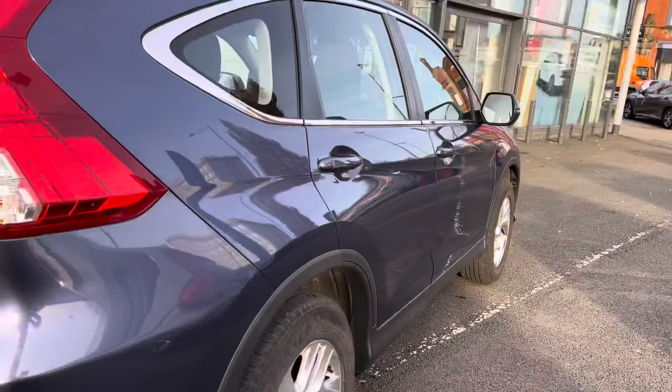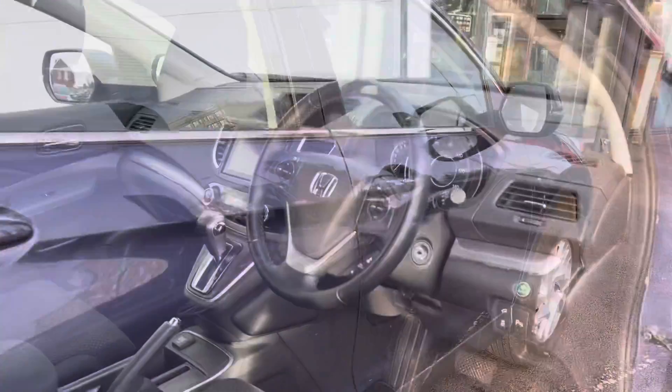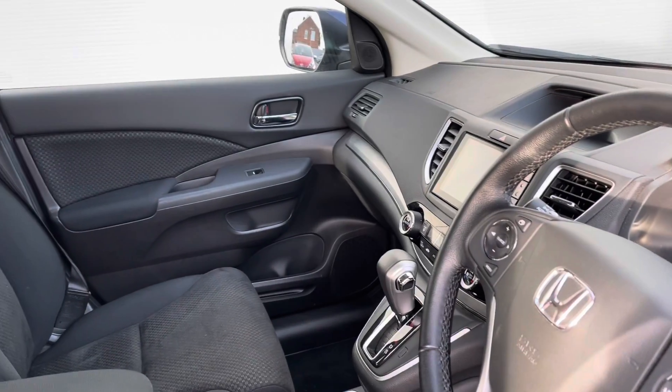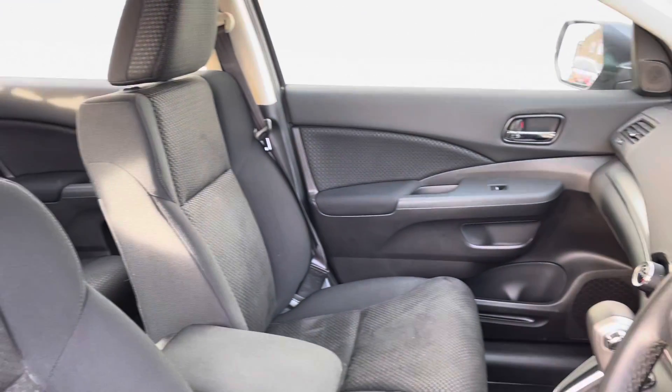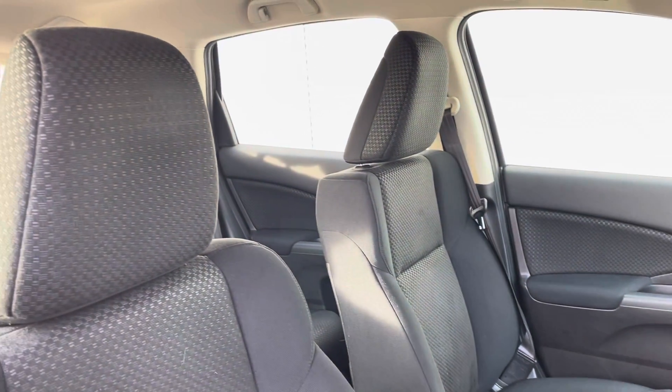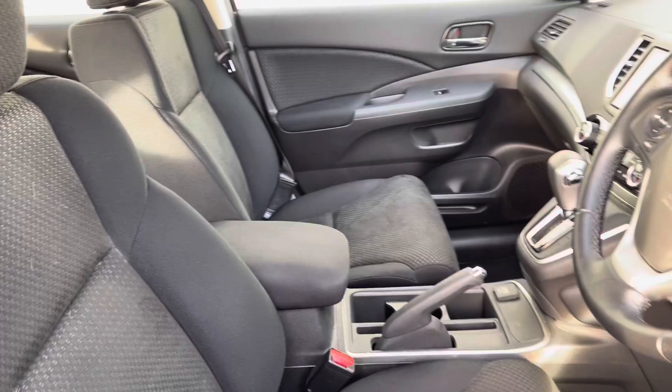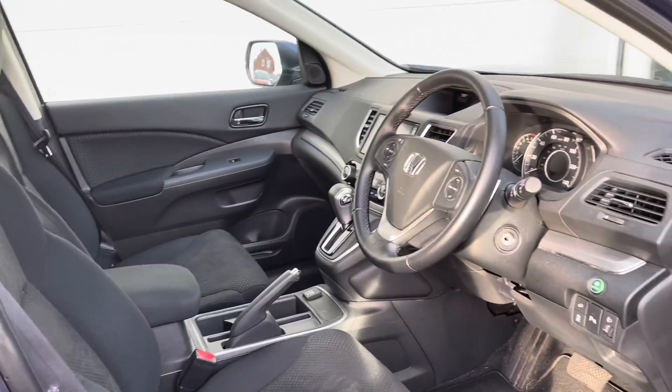Taking a closer look now into the front interior, you will find your full leather multifunctional steering wheel, which does sit just next to your central touchscreen display. Your two front seats are, again, full cloth, so they are very comfortable for both front passengers, divided by your central armrest.